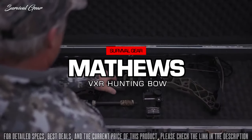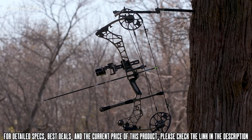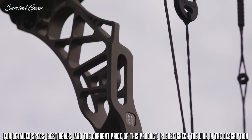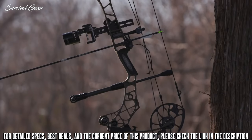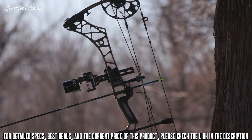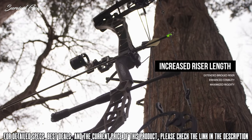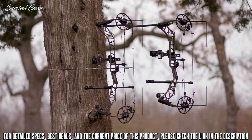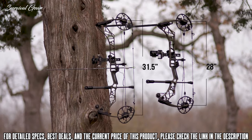Introducing the 2020 VXR, our most stable and stealthy platform to date. Featuring our newly designed six bridge riser, the VXR boasts the longest riser platform we've ever built into a hunting bow. This added length provides enhanced stability at full draw, while our optimized riser cutouts minimize weight. The VXR shoots like a target bow while maintaining the maneuverability of a compact hunting rig, and is available in both 28 and 31.5 inches axle to axle variations.